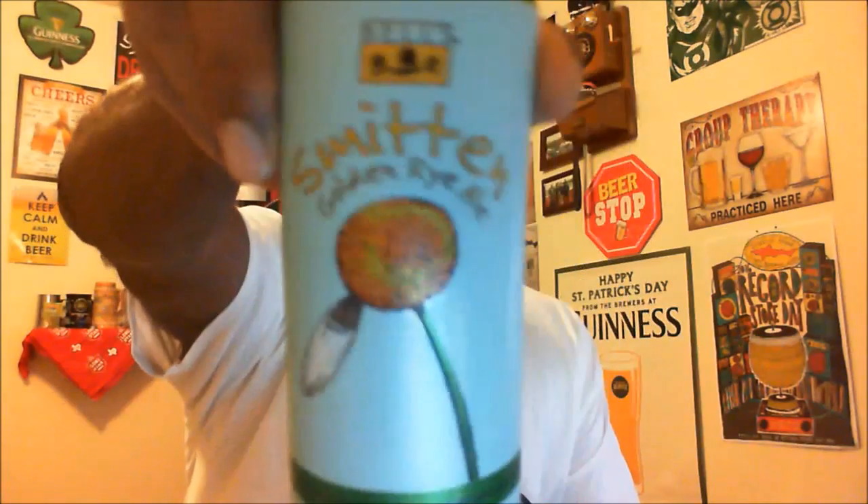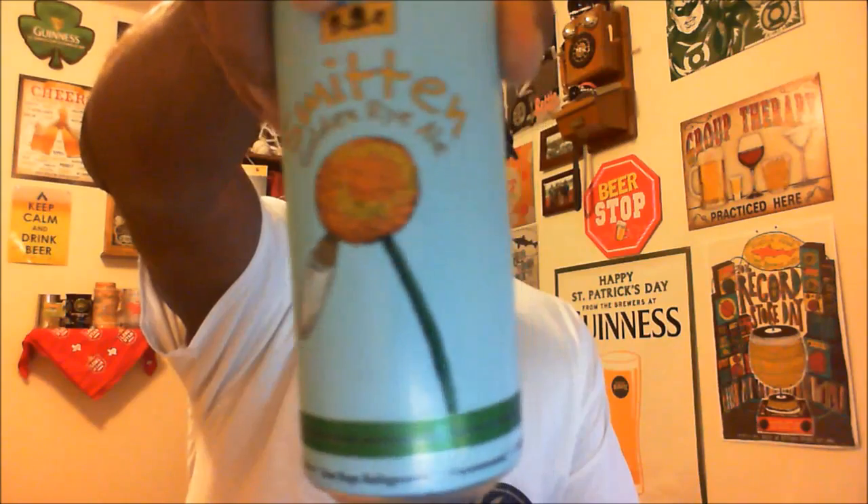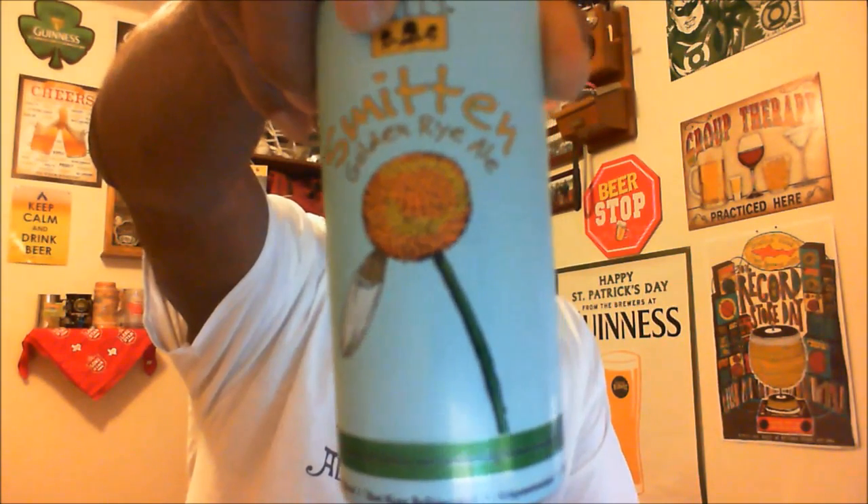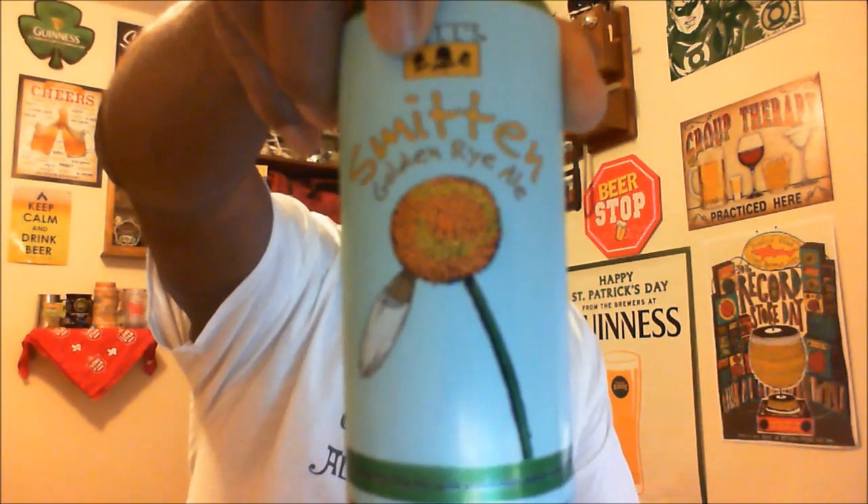Hey, what's happening YouTube — Rod J back here to take a look at another beer. Thanks for swinging by. I'm gonna take a little trip to Galesburg, Michigan and check out Bell's Smitten Golden Rye. This comes from Bell's Brewery out of Michigan, comes in at an ABV of 6%, and it is a rye pale ale. Let's go ahead and get it open and get it into the glass.